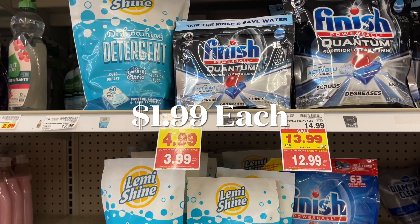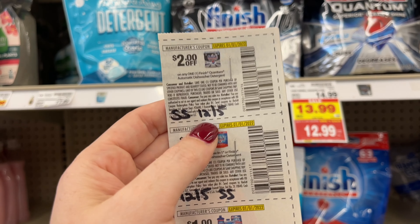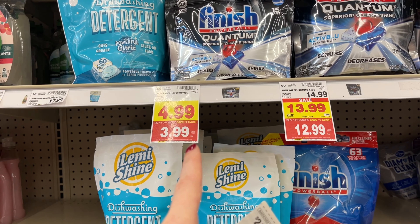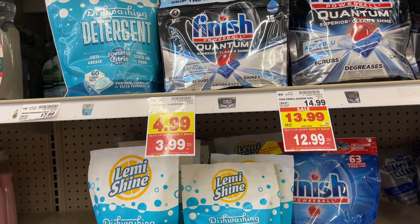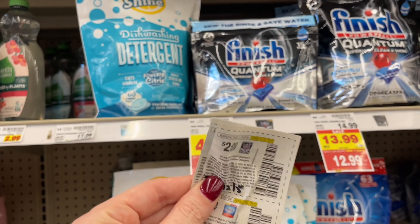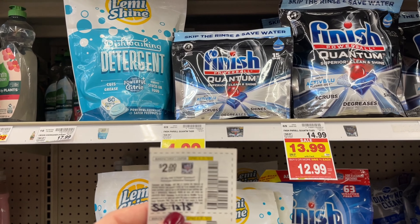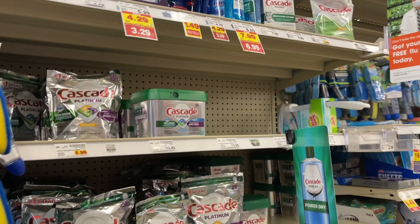I have a really great deal on the Finish Quantum, but this coupon expires tomorrow on New Year's Day. If you haven't used it yet, go use it from the SmartSource 12/5 insert. The Finish Quantum are on sale for $3.99 on the Mega, and this is a $2 coupon, making these just $1.99. Remember, Kroger's coupon policy says you cannot use more than three of the same coupons, so you can get three bags with three coupons — they will not let you use four.